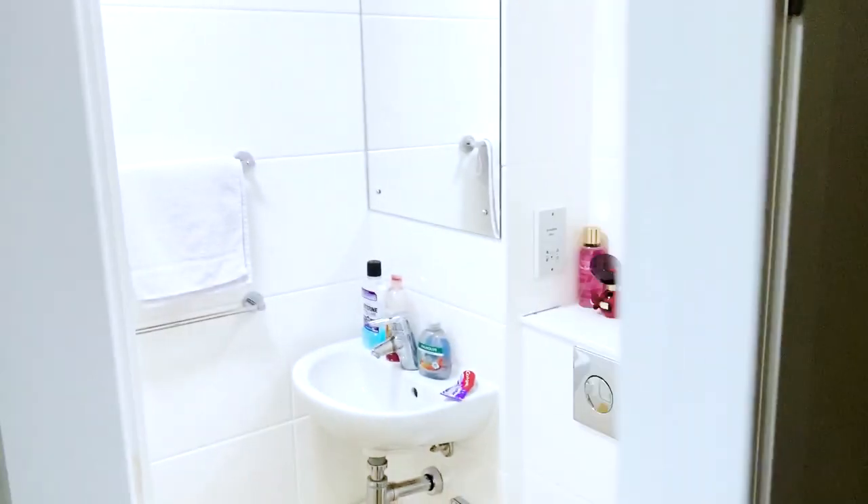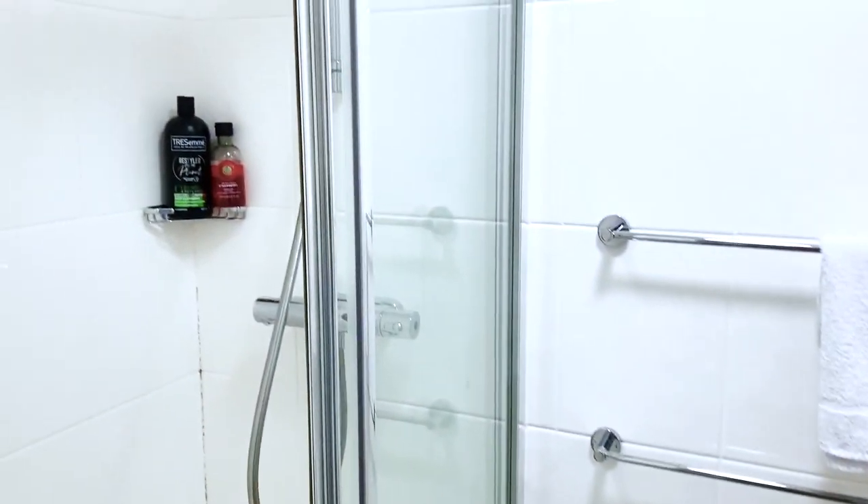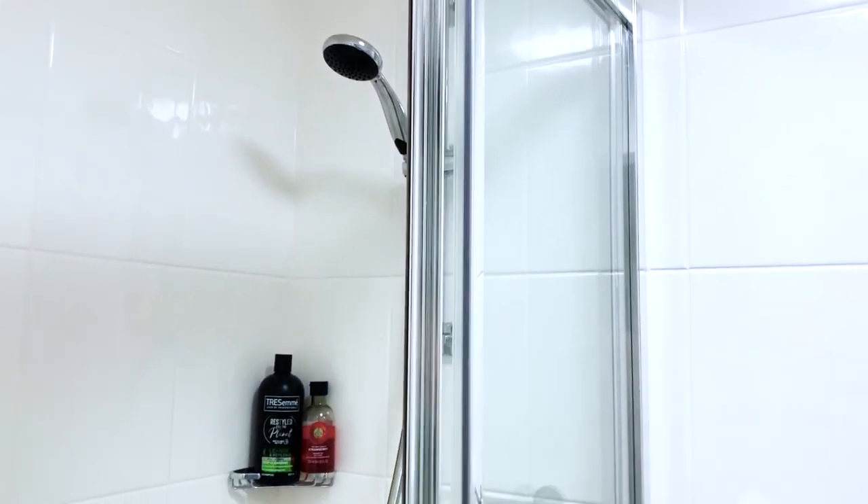Then we have an ensuite bathroom with the toilet, the sink and the shower.